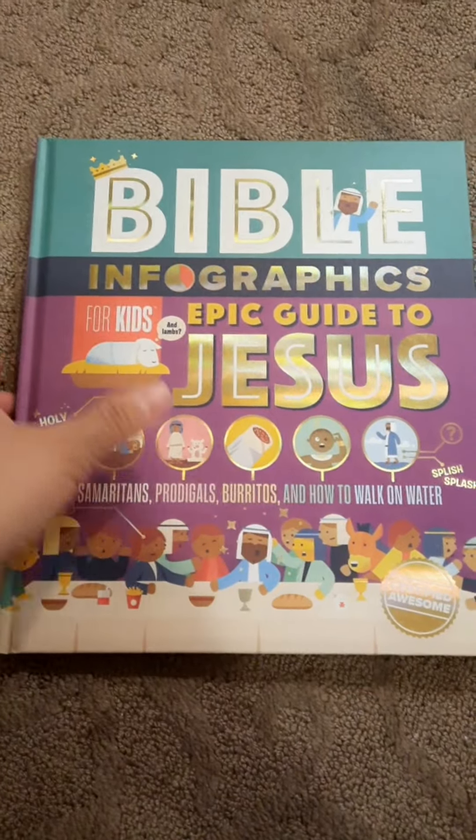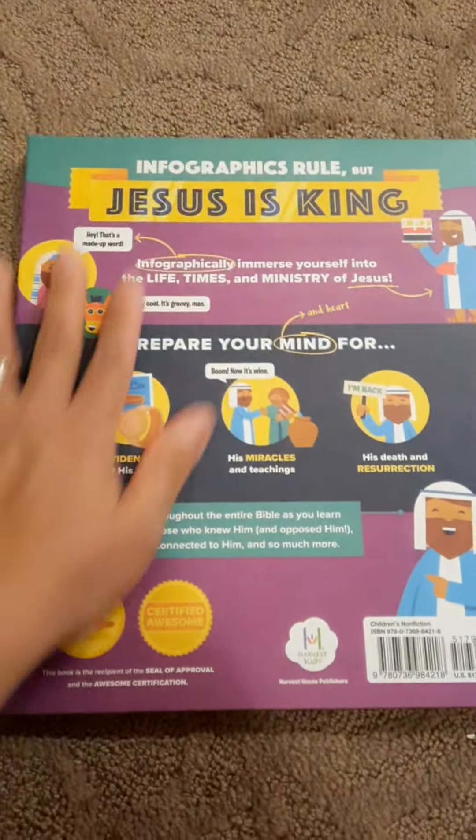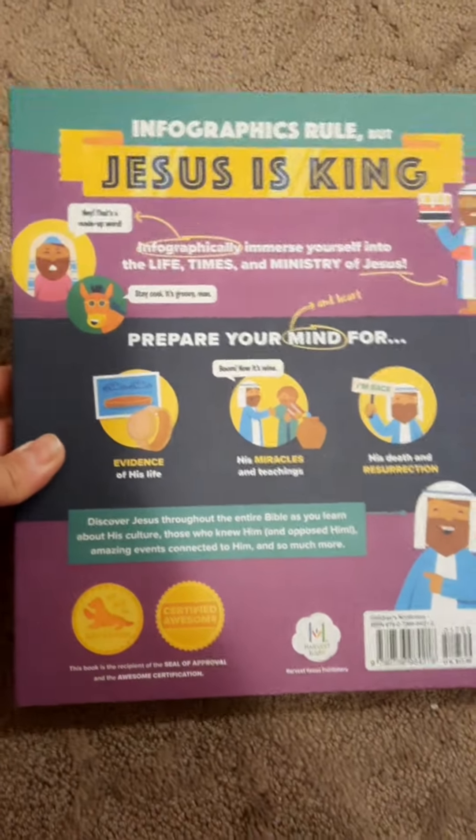Wow! The first thing I can say is I love the color of this book. It's very colorful and it's hardbound. It says here, 'Infographic rule, but Jesus is king.' I like it. It's so cute.